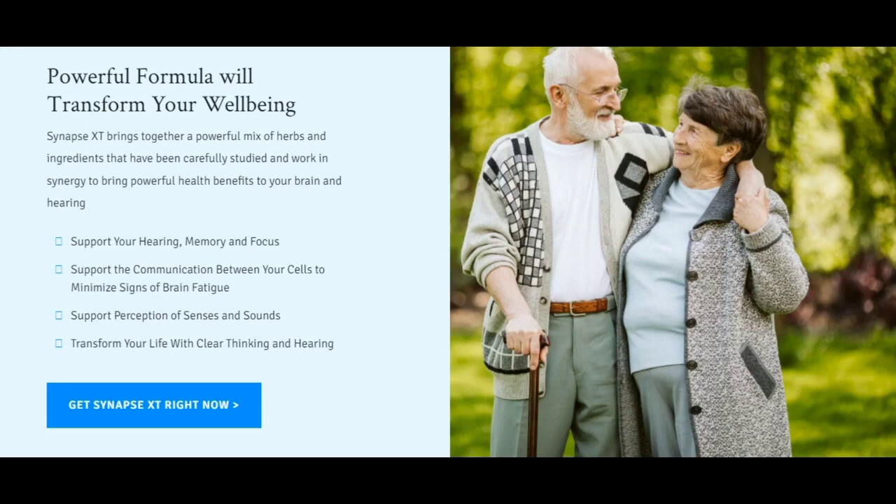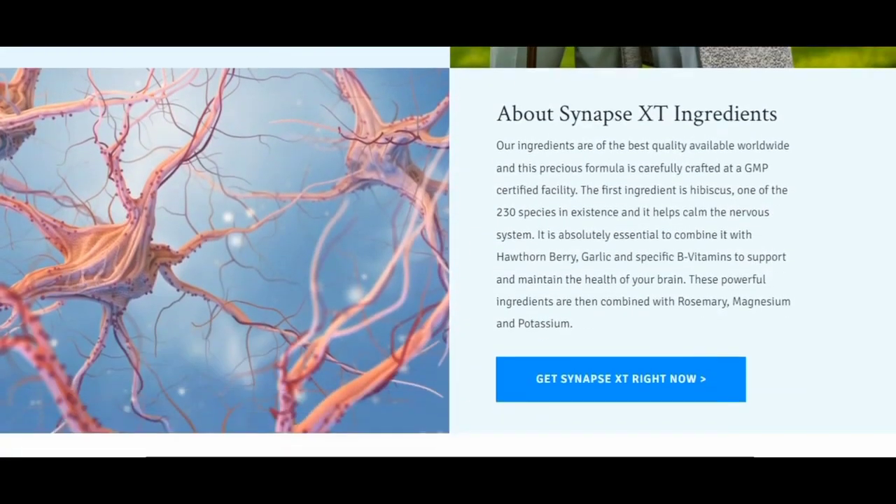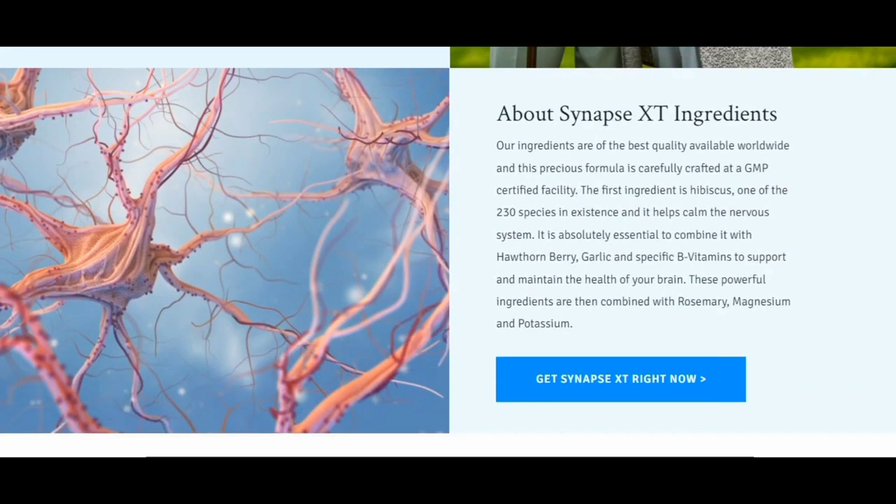So yes, you can trust this product. There are many people having great results with Synapse XT and you can have results as well. However, you need to keep in mind that each body will react in a unique way. I'm telling you this so that you are realistic about your treatment and expectations.